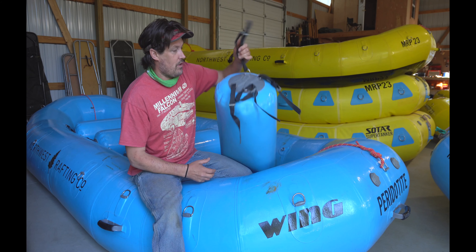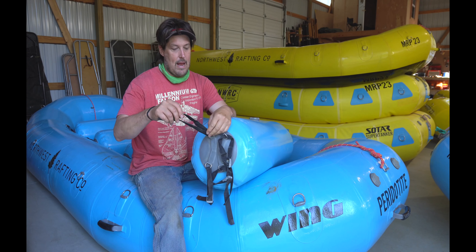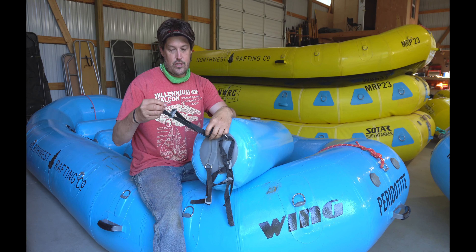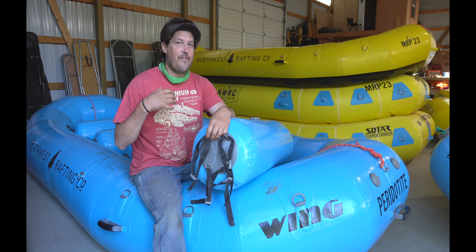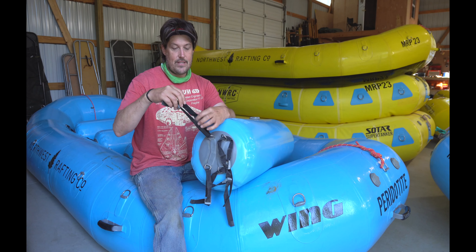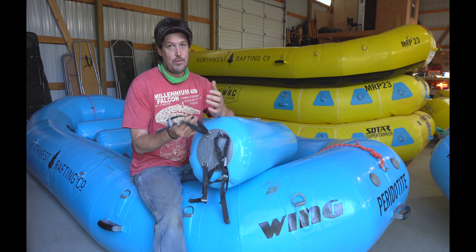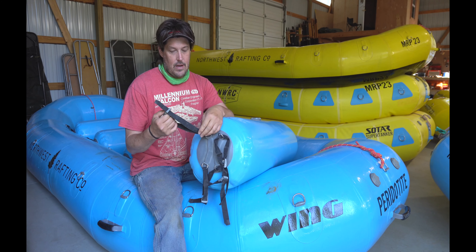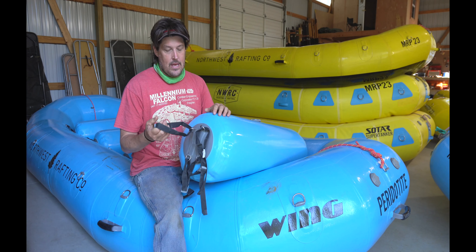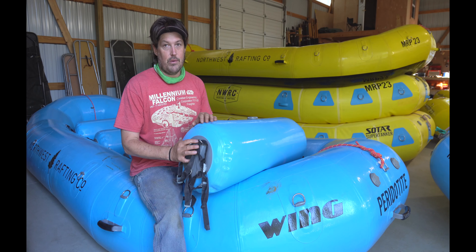The last thing I want to point out is the thwart system. The thwarts just strap in — they have D-rings on the ends of the thwarts and D-rings in the boat, and you just strap them on. It's not my favorite thwart attachment system. It's certainly adequate, but the extra straps, if not super tight, can become an entanglement issue. I would love to see them improve the thwart attachment system — it's a place where the boats could get a little better.